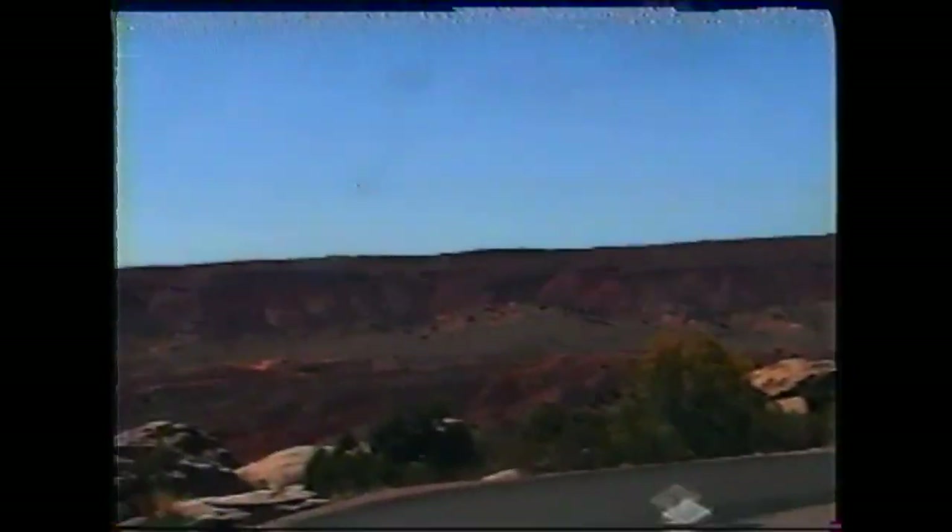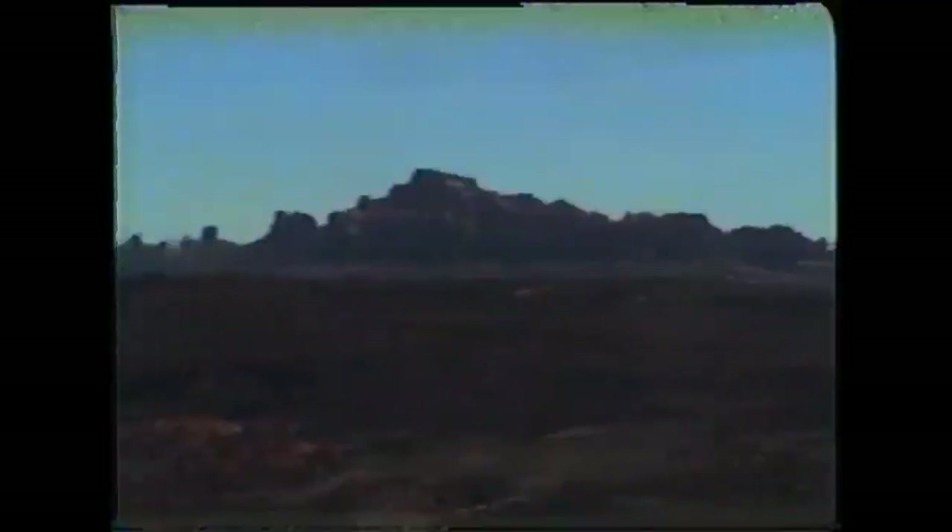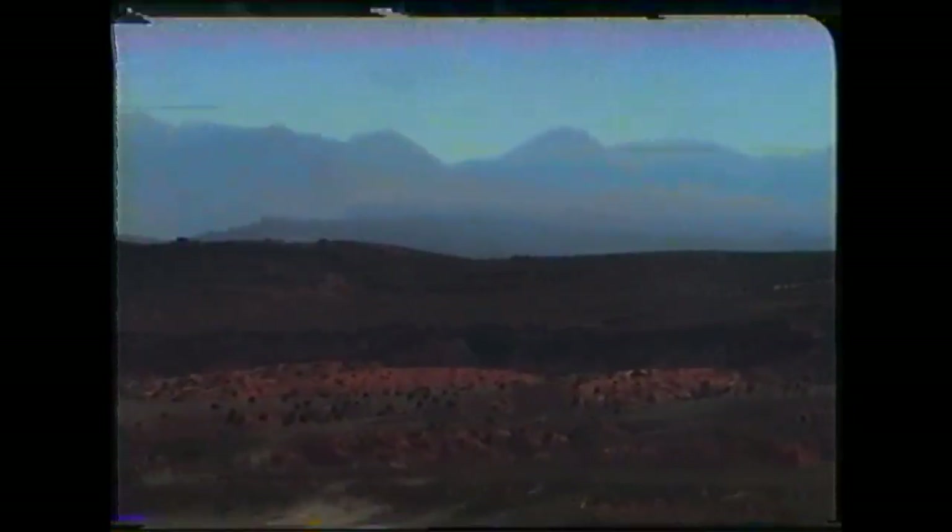This is one of the overlooks here in Arches National Park, so we'll do a 360 for you. Those are the LaSalle Mountains in the background. They're very close to Monticello, which is very close to where my brother lives, in Telluride, Colorado.